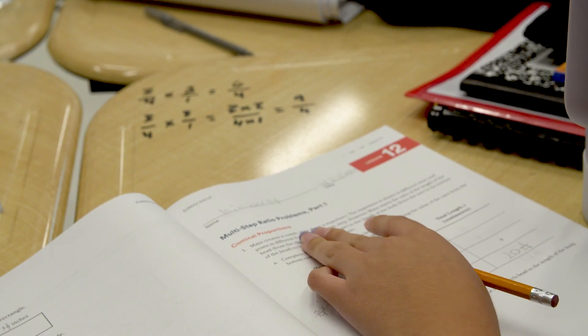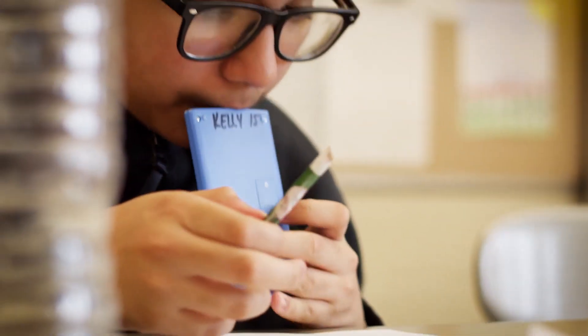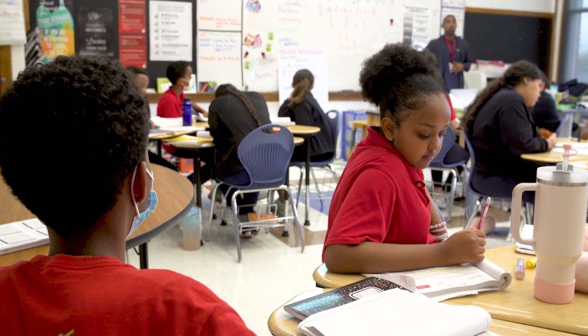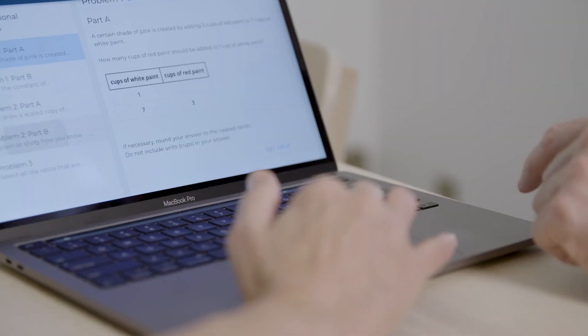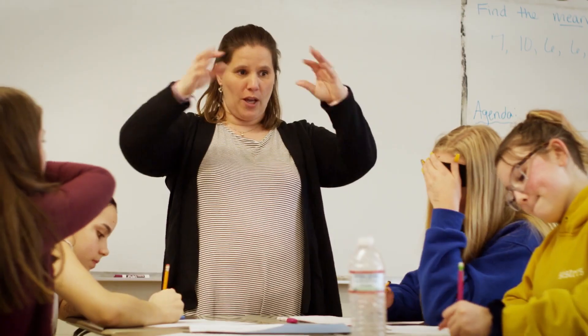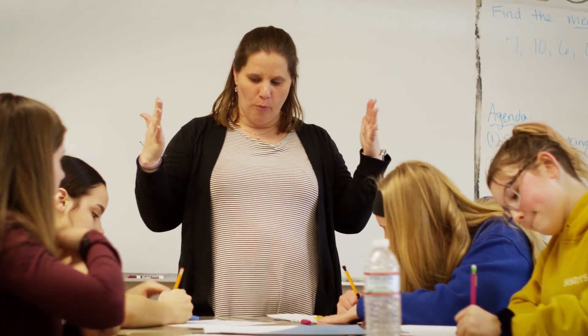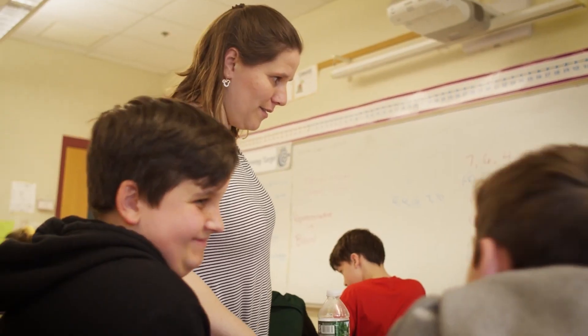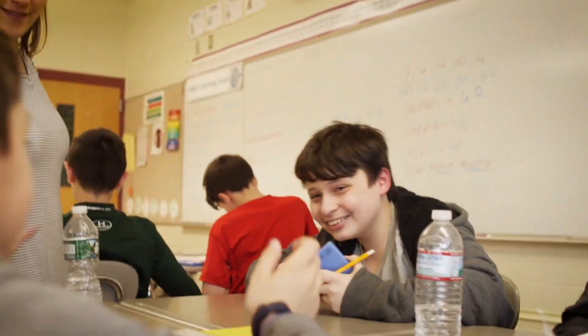We want to continue our two goals: figure out good science around improving mathematics instruction and support, while at the same time making sure we are impacting the world and helping many more students actually learn mathematics. The future of instruction is going to involve technology — but technology that enhances the human interaction between teachers and students, and between students and students. And Assistments was designed to do exactly that.